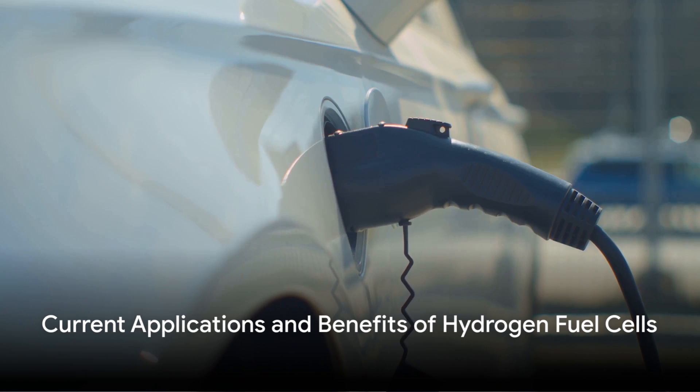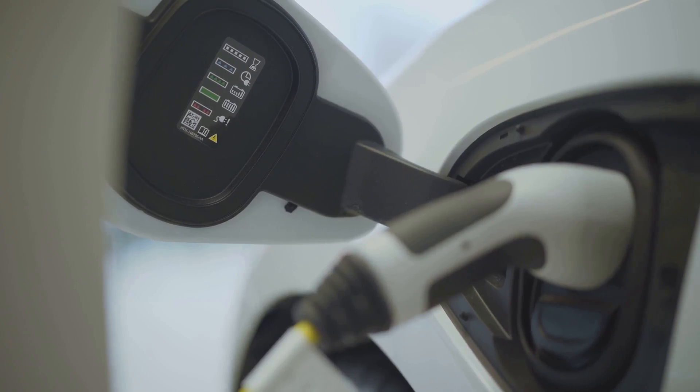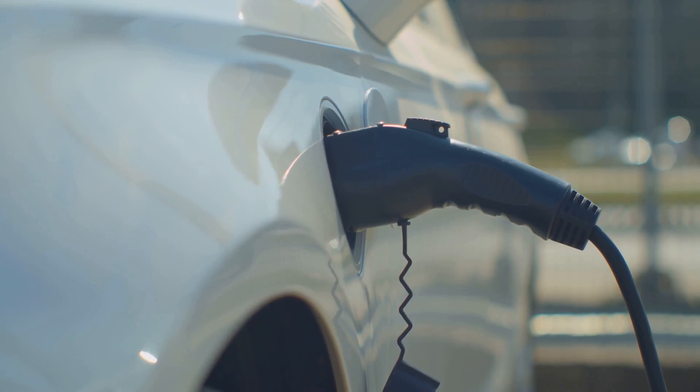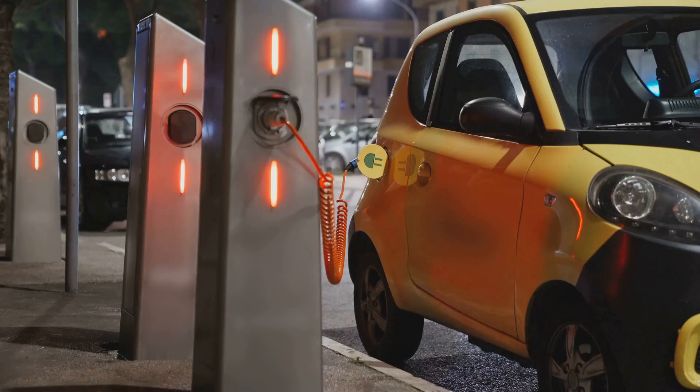This technology is not merely a concept of the future — it's a reality today. Hydrogen fuel cells are already powering vehicles on our roads, from cars and buses to trucks and trains. Moreover, they offer an exciting solution to the challenges of climate change and energy sustainability.